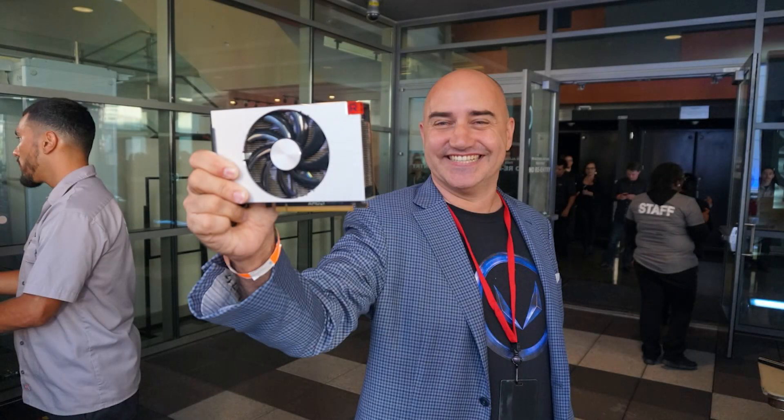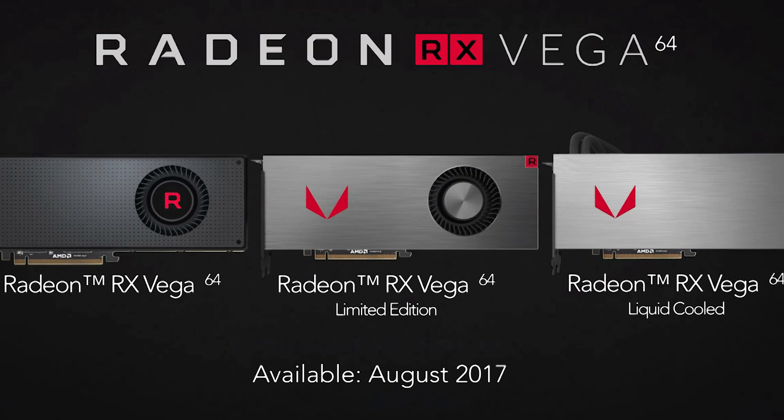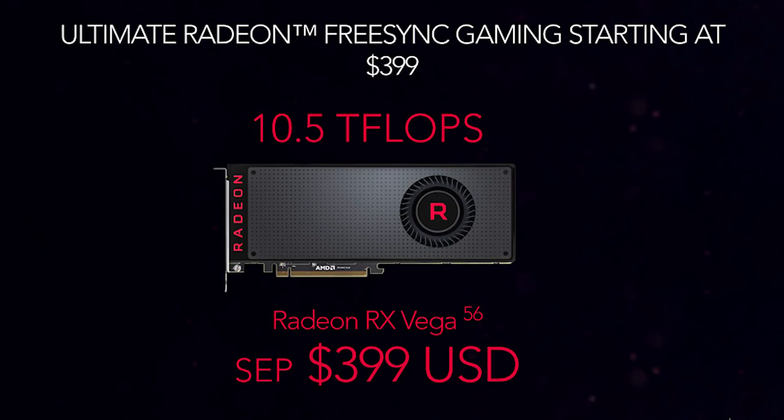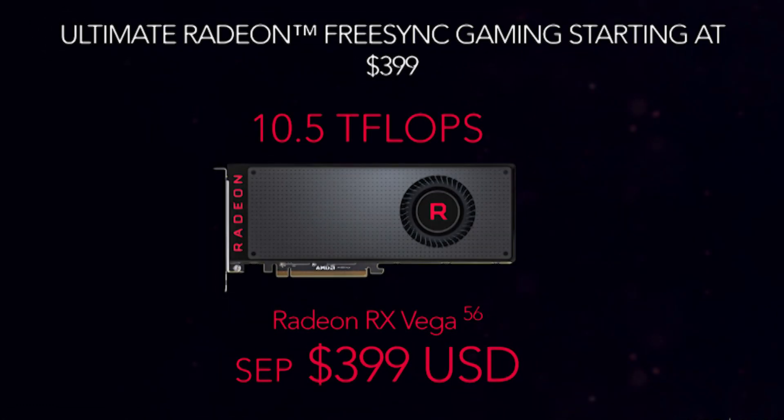So what have we got? Besides the Nano that we don't know too much about, there are four main RX Vega SKUs being released on August 14th. First up is the RX Vega 56, which is essentially a stripped-down version of the main RX Vega 64. It utilizes 3,584 stream processors and has a rated TDP of 210 watts. AMD hasn't shared much in the way of performance, but it's looking to be slightly better than a 1070. Unfortunately, the pricing of $399 means it needs to be a good bit better.